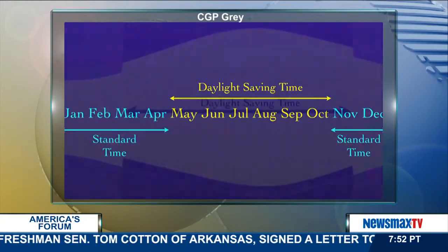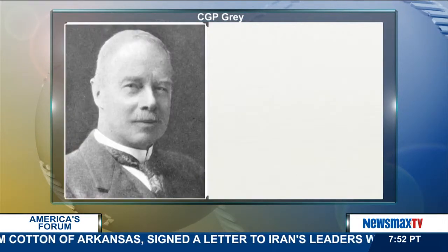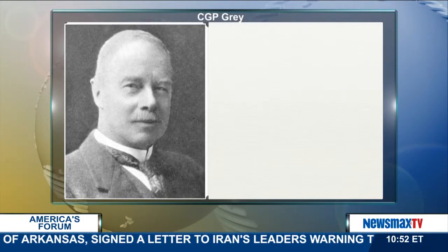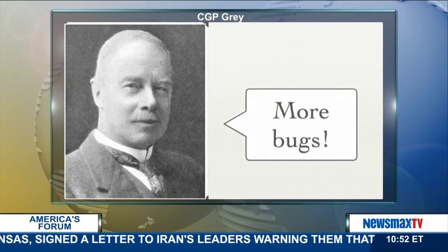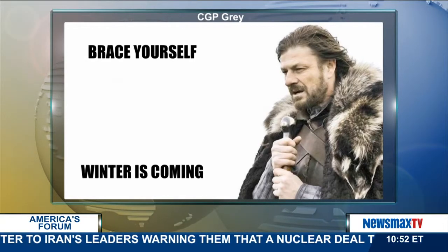This switch effectively gives people more time to enjoy the sunshine and nice summer weather after work. Hudson in particular wanted more sunlight so he could spend more time adding to his insect collection. When winter is coming, the clocks move back, presumably because people don't want to go outside anymore.